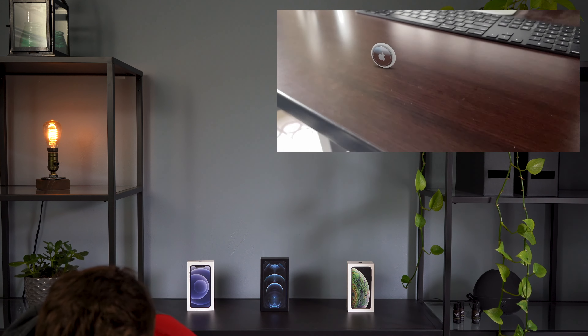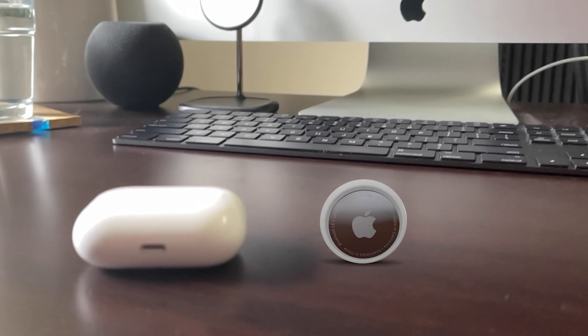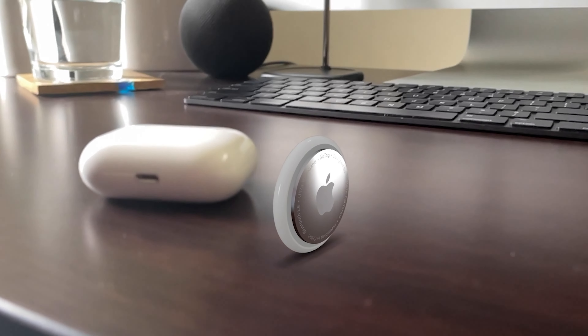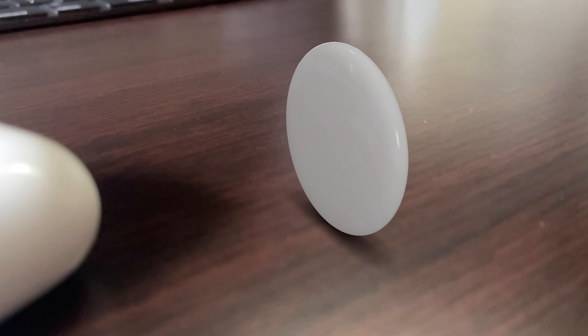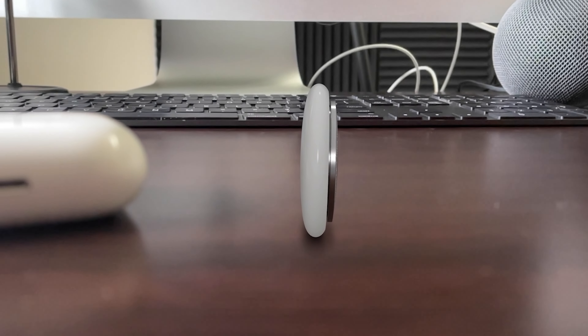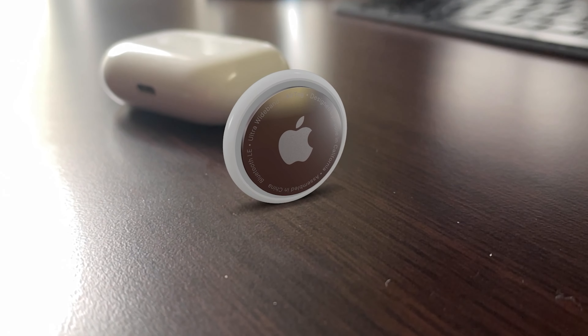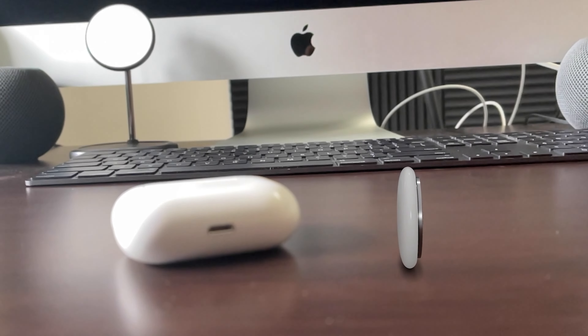Looking at AirTags in AR on my desk, you can see it's very, very small. Comparing it with my AirPods Pro case, you can really see the size difference. There's no way to attach a keychain natively — it's just a round device. You can customize the front, and it's super thin. AirTags are available for pre-order this Friday, April 23rd, and start shipping April 30th.